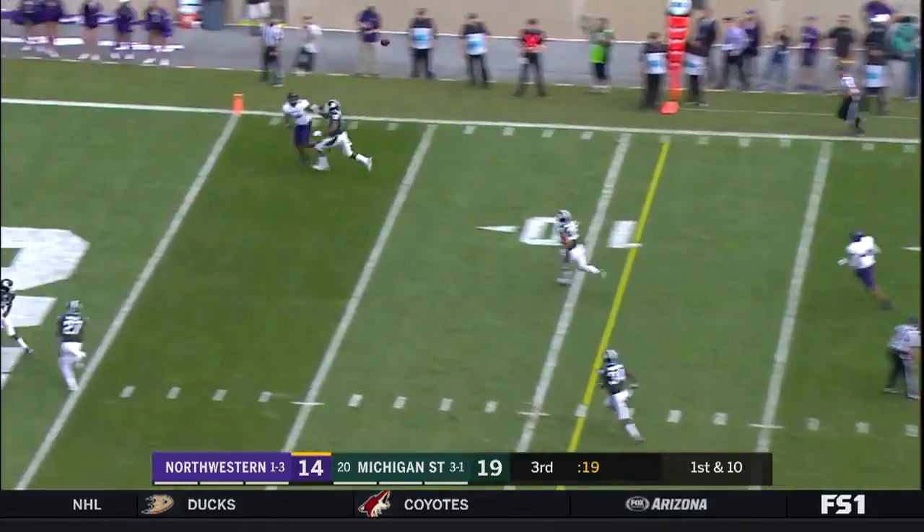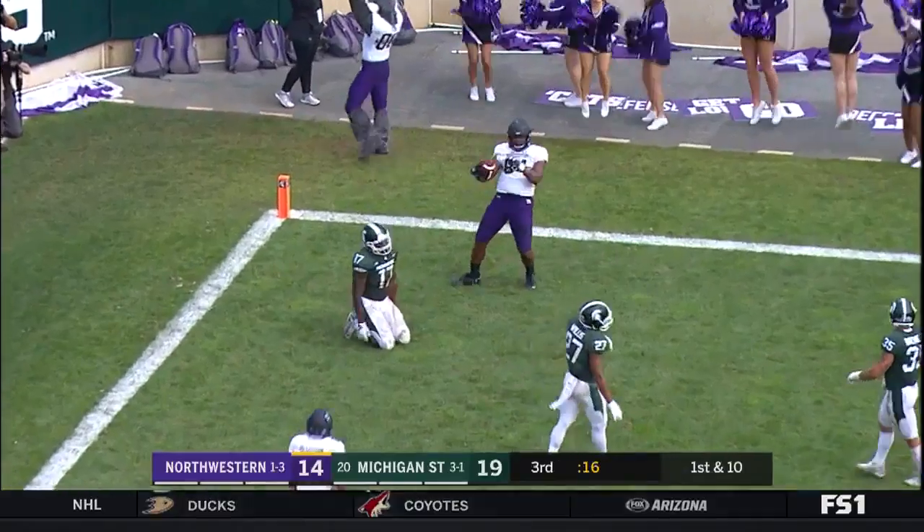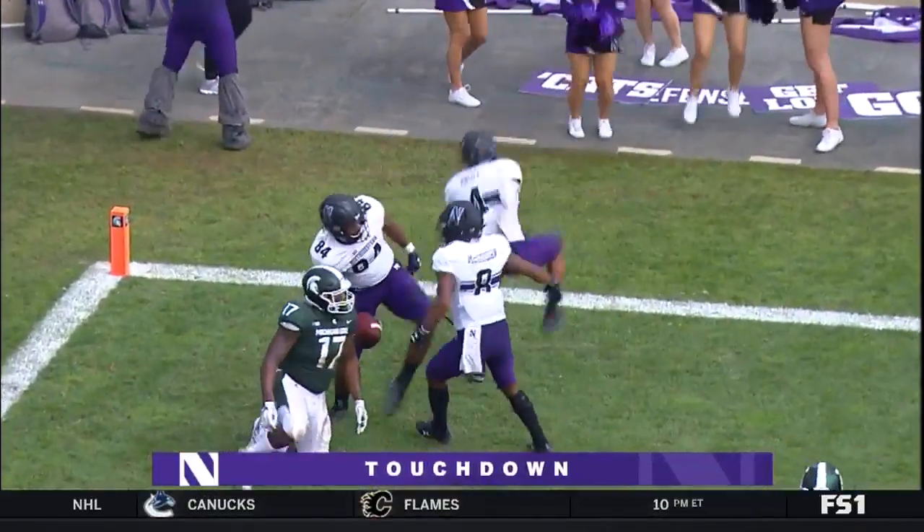Even with this much time remaining, looping it towards the corner, it's caught. It's a touchdown. It's Green. Northwestern reclaims the lead.